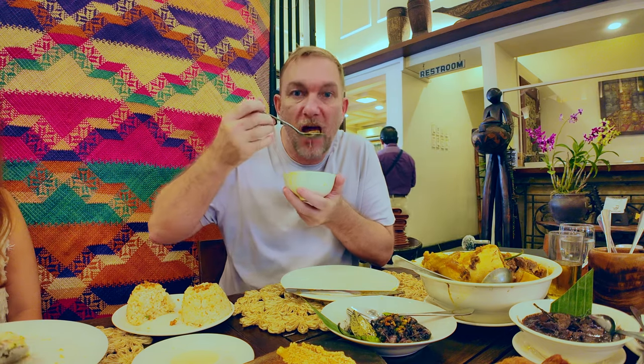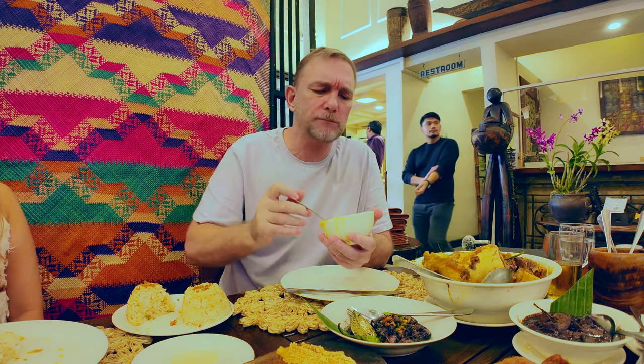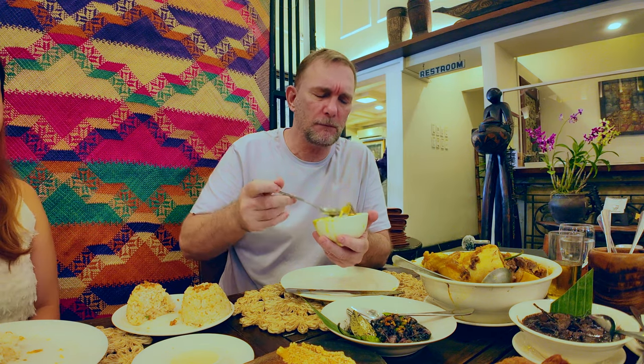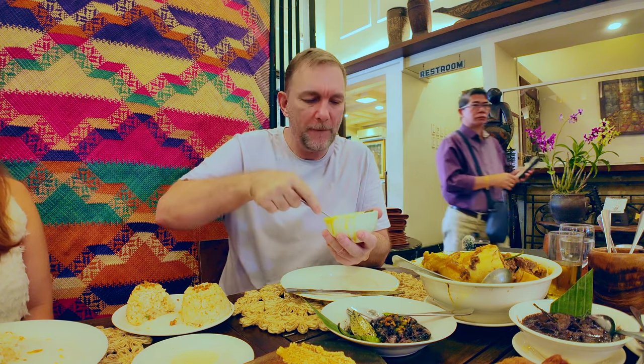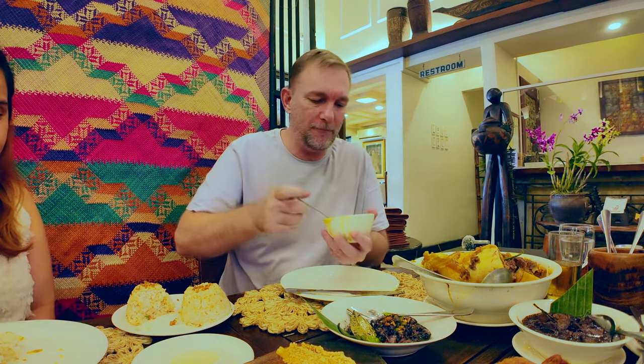You can definitely tell there is batwa in this. If you're here in Luzon and you like a buchero or even sinigang is your thing, I highly suggest it. Come here and check it out.